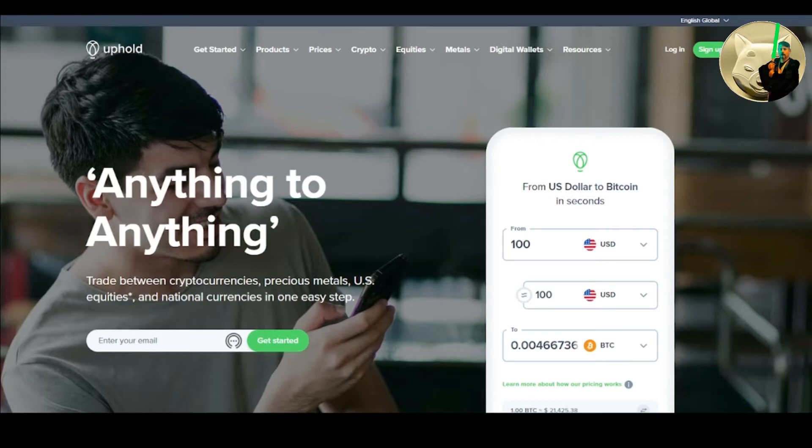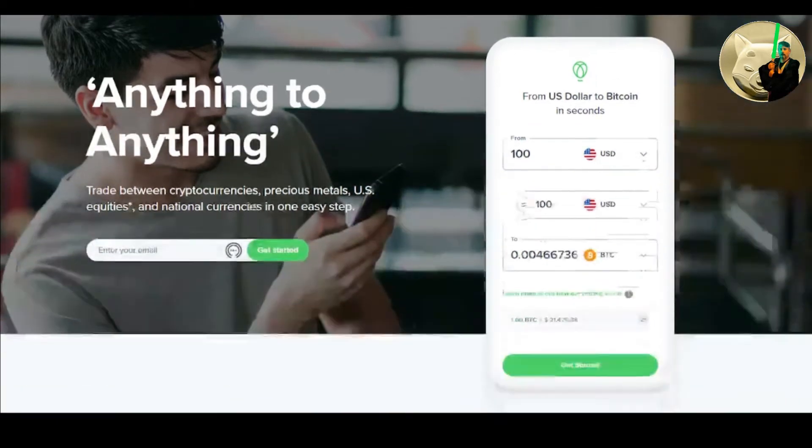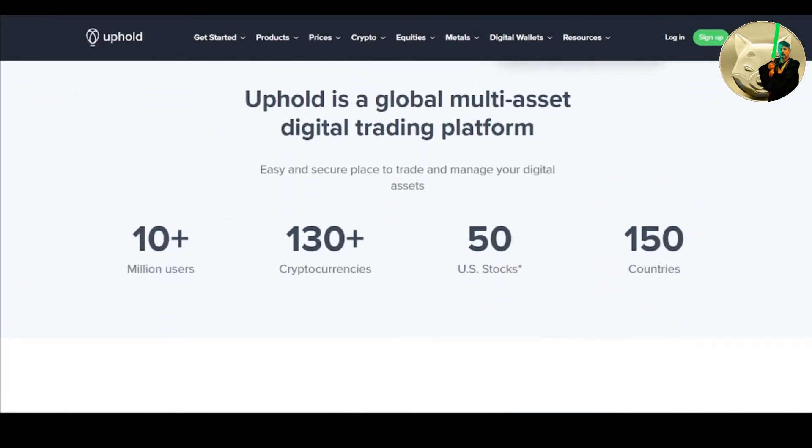I added a friend's referral link in the description of this video to make it easy for you — take advantage of that referral link. At the time of recording, the referral offer is $20 of Bitcoin for signing up. Uphold is a global multi-asset digital trading platform — an easy and secure place to trade and manage your digital assets.